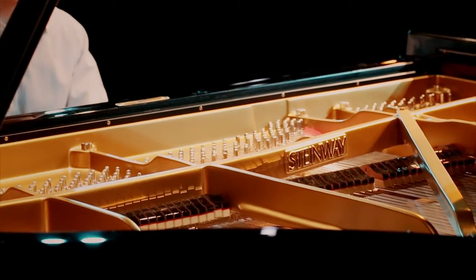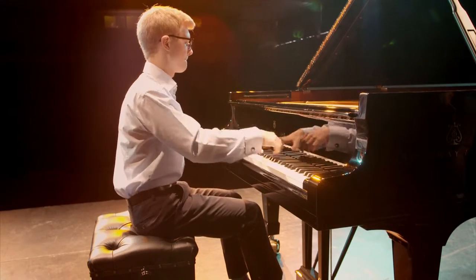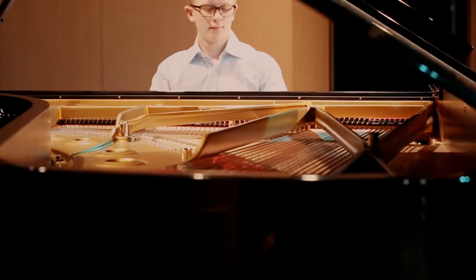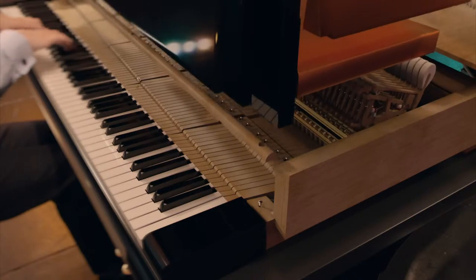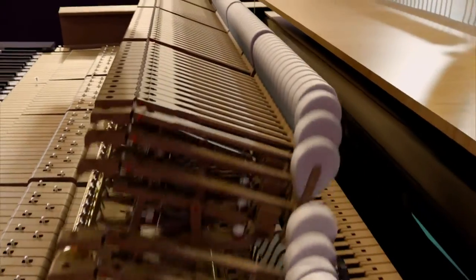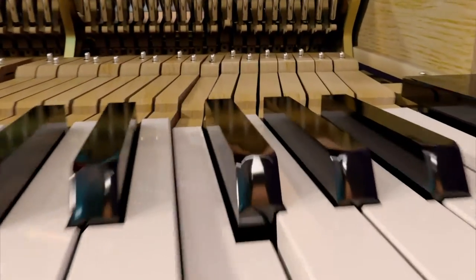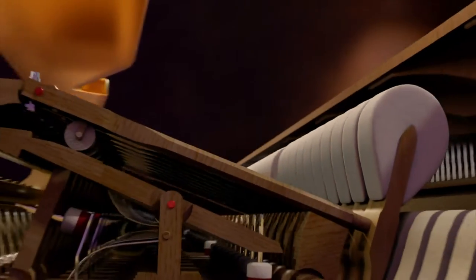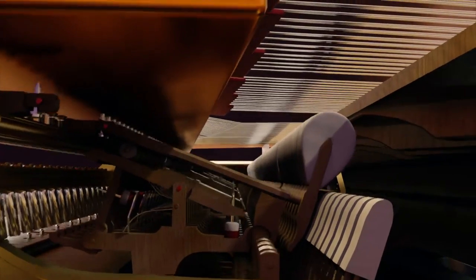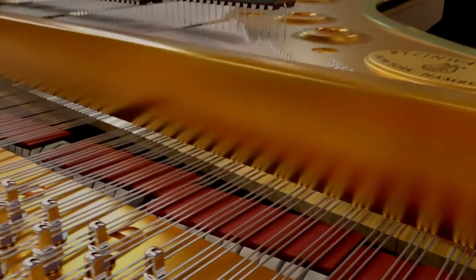For a loud note, the piano's strings need to be struck hard. But the pianist's fingers would soon tire if they had to generate all the hitting power. How does a light touch of a key hit the strings with formidable force? More than 4,000 pieces link the keys to the strings. The key seesaws deep into the piano, lifting a set of intricate levers that amplify the motion, so the hammer moves five times the distance at five times the speed — transforming the touch of a finger to the power of a punch.